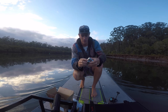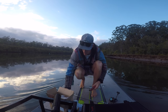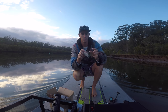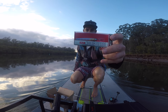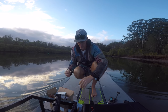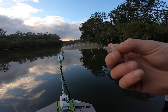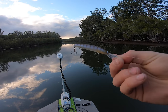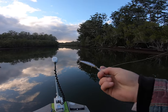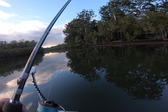Duo Realis or Daiwa Double Clutch — I reckon we're going to give the little Double Clutch a run today. I've never used one before and so many people rave about them. Little Daiwa Double Clutch, I think it's a 75. First time I've ever tied one on — they've been on the market and been killing fish for a long time now.